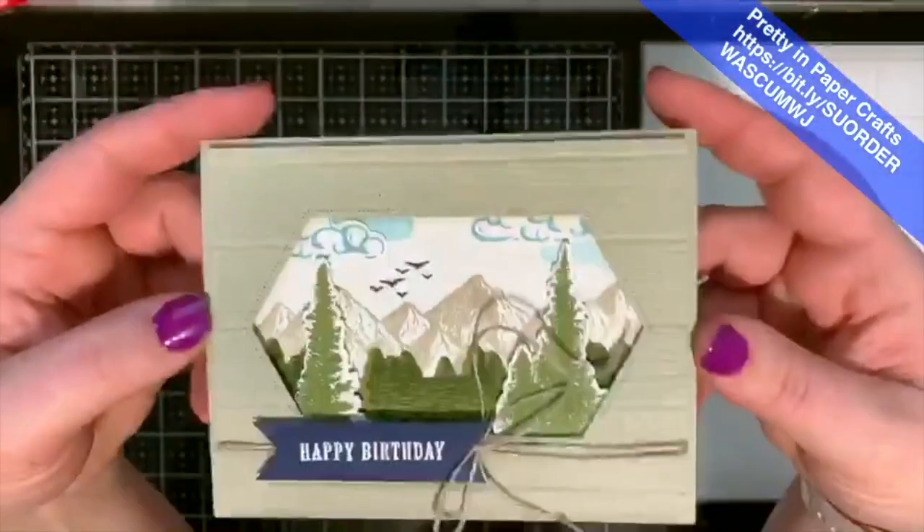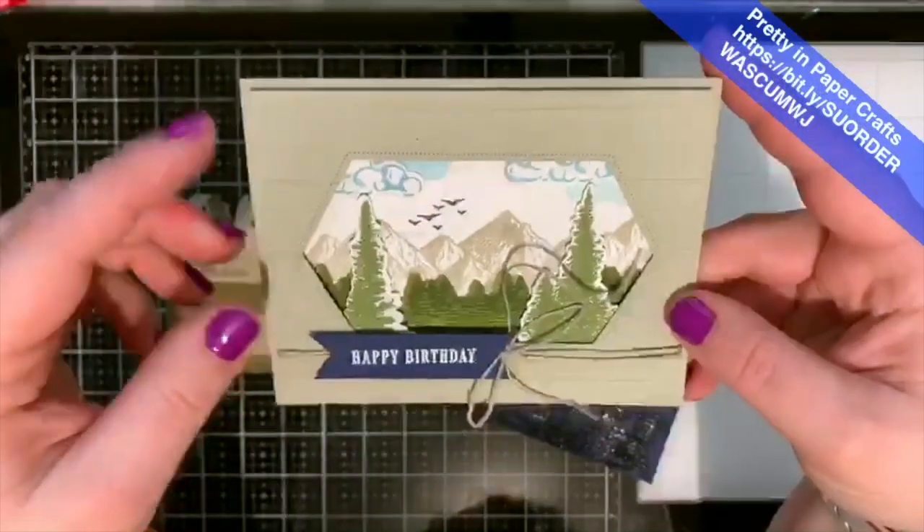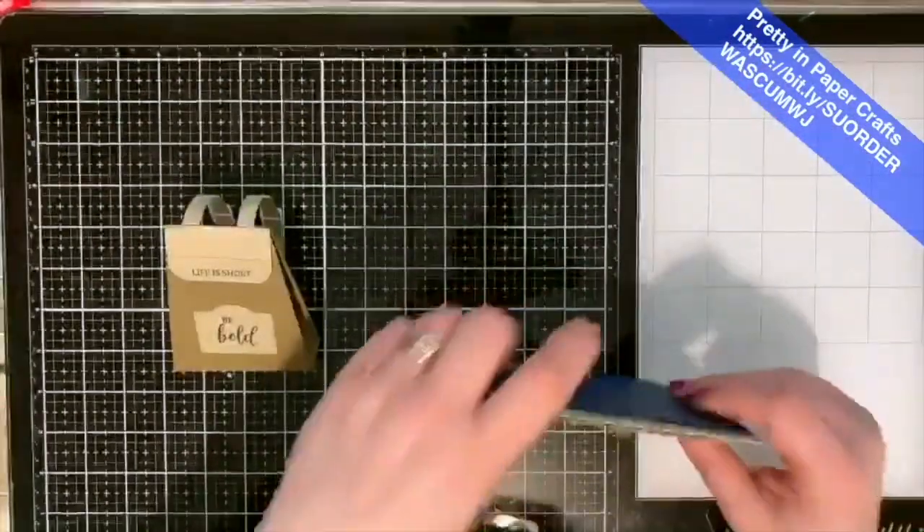This third card I thought was so sweet — this little scenic view through a window. It's really cool to layer all the different stamps and elements. So we're going to do those projects.